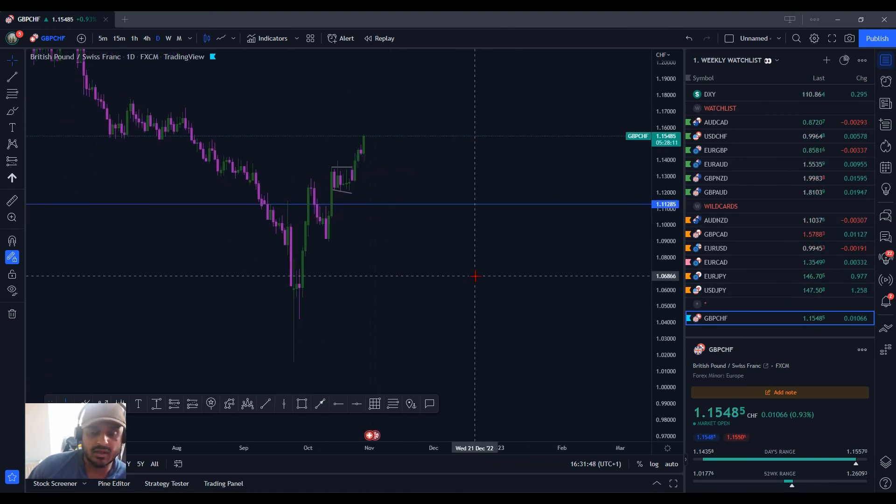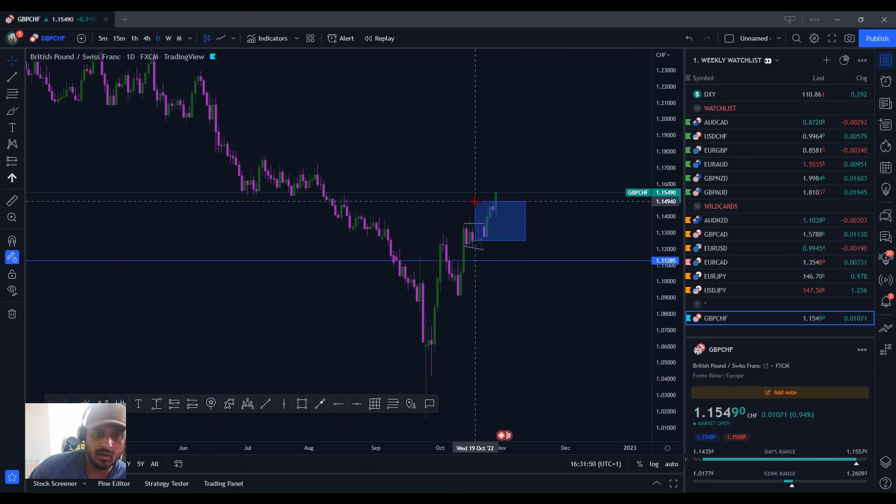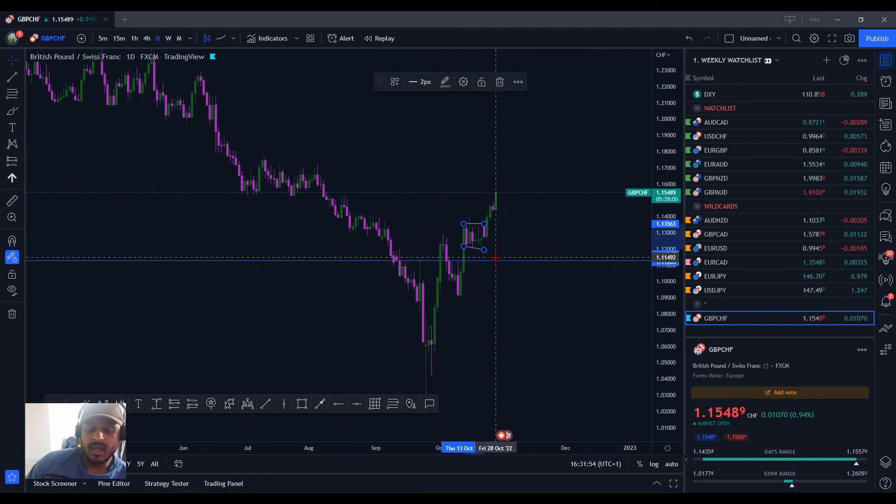These are the sort of trades that come once every couple of years. This is awesome. And that's it for this week. I'm going to start doing my Friday market breakdown now and then I'll post that video as well.